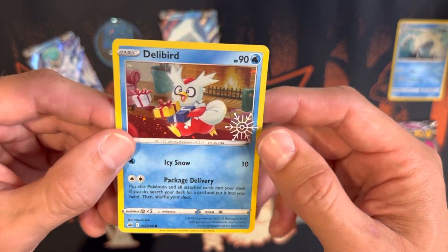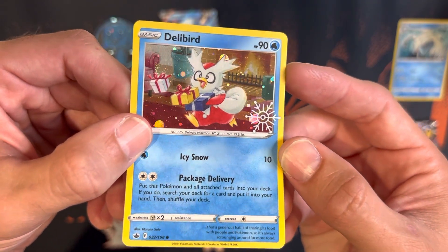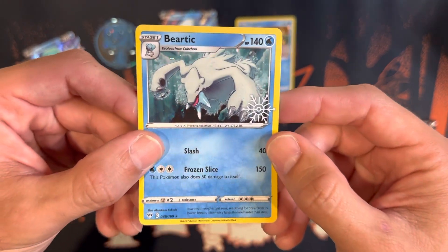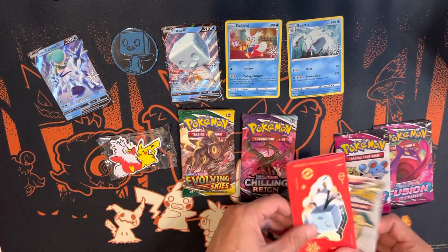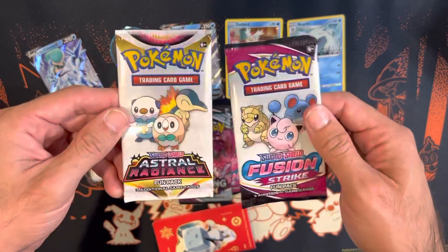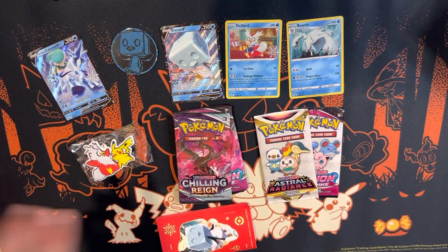Some people think these are promo cards but this is not a black star promo. There is a swirl — you can barely see it on camera but with the naked eye you can definitely see it. You also have a Beartic from Darkness Ablaze — also a shimmer card, not a black star promo. This also comes with a Fusion Strike, an Evolving Skies, and a Chilling Reign pack, and then fun packs with three additional cards — Astral Radiance and Fusion Strike.